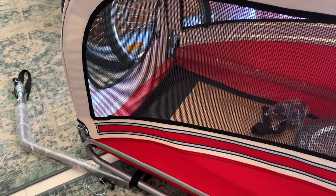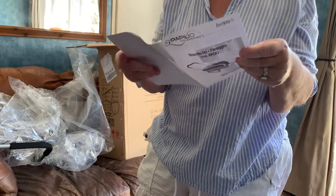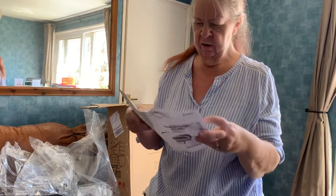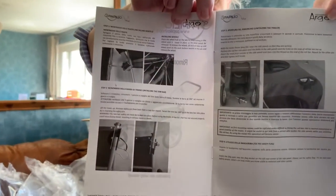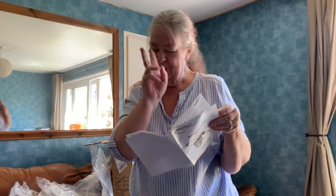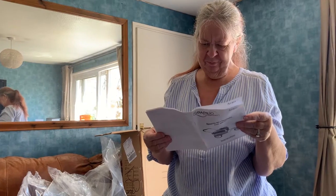Oh, I found the instructions - that's always nice. I think that's the bar that holds the two sides apart. It's probably all fairly straightforward. Not in English so far but it does have pictures - I especially love the IKEA pictures, they're always rather amusing, aren't they. Oh yes - it's got a foreign bit with the same thing written underneath in English.